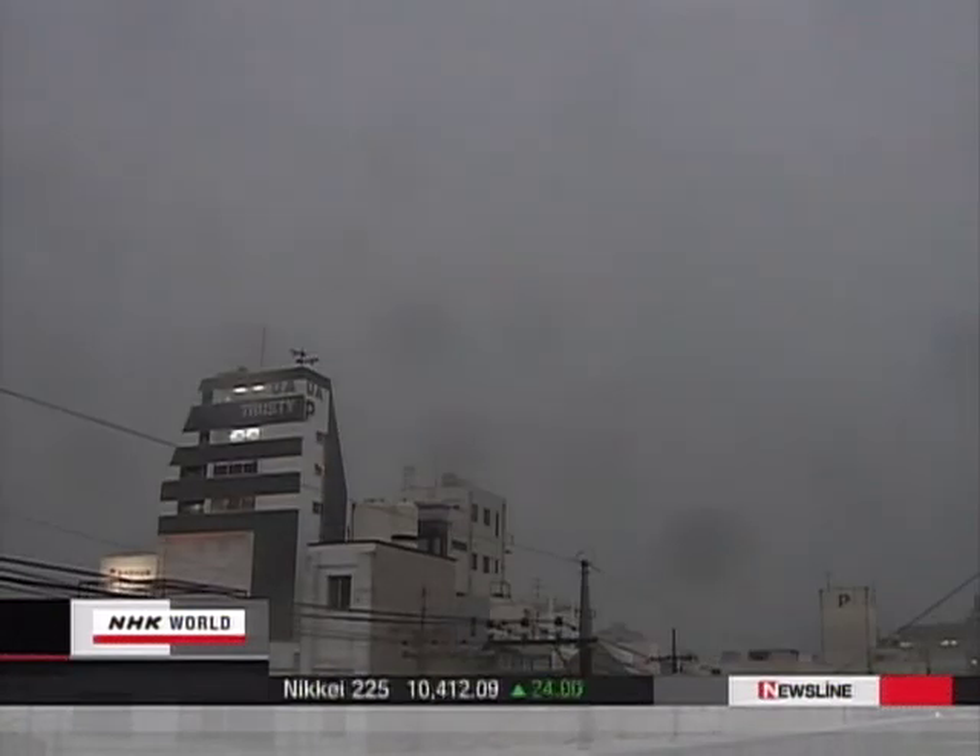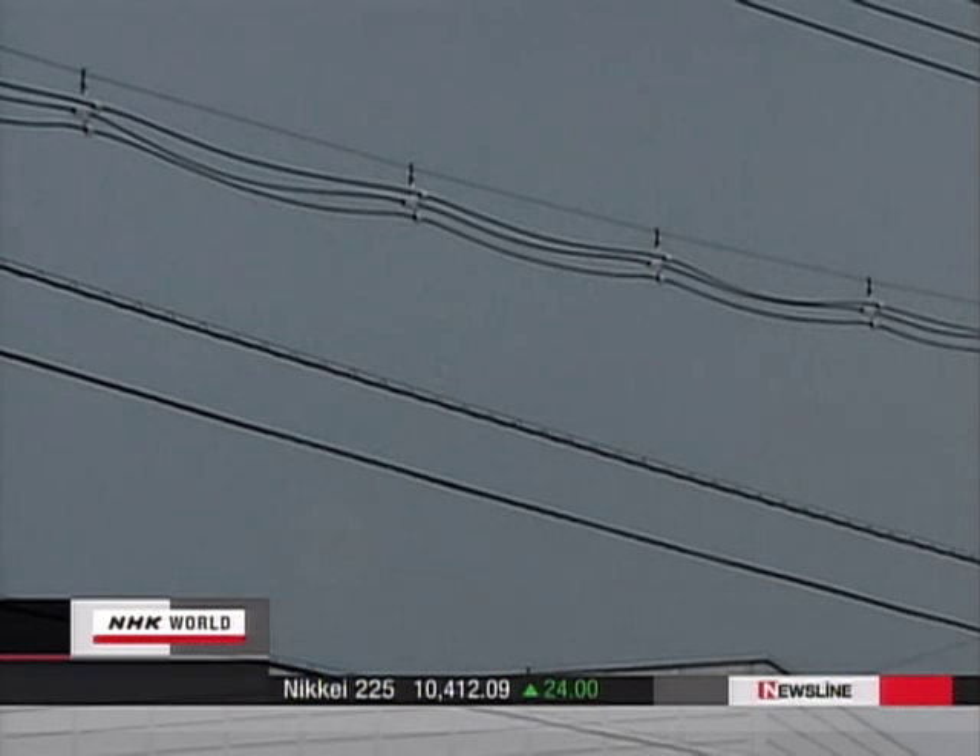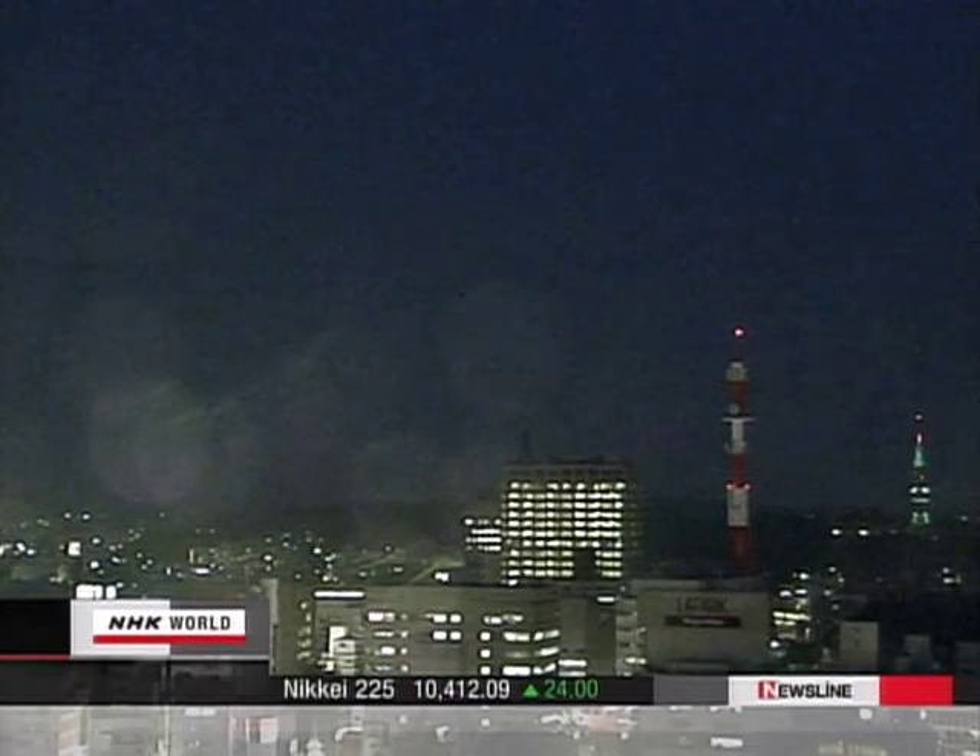Lightning strikes most frequently in July and August. Damage from these jolts can be severe, and the modern-day victims include electrical devices, computers and other IT equipment.